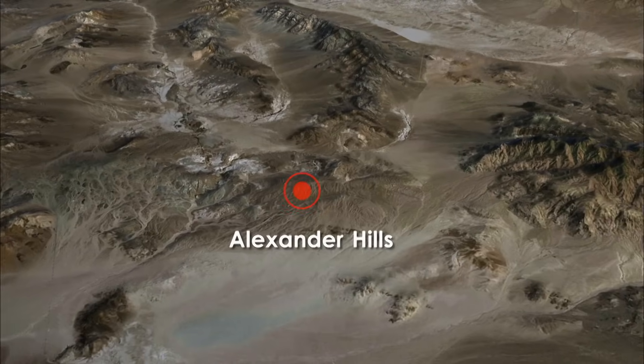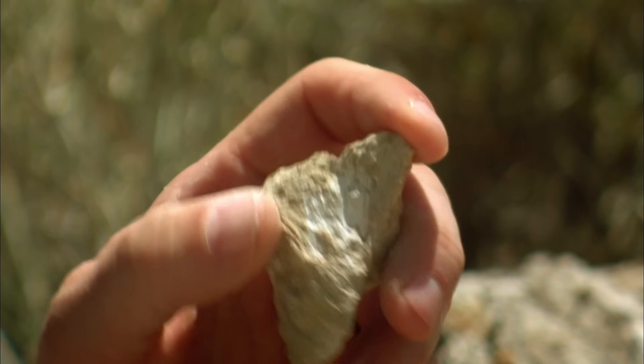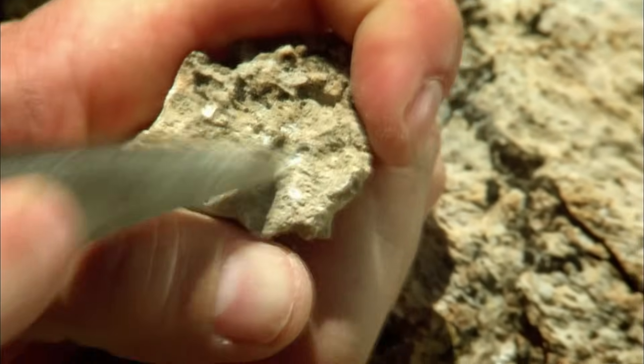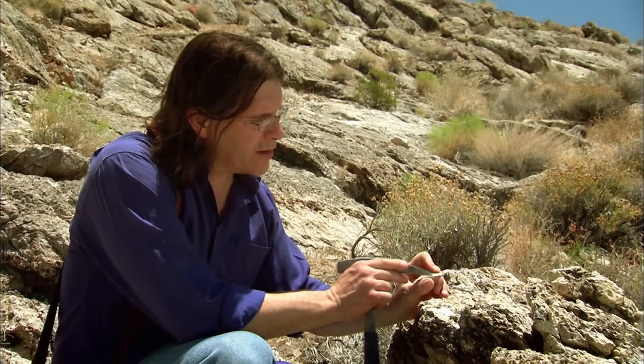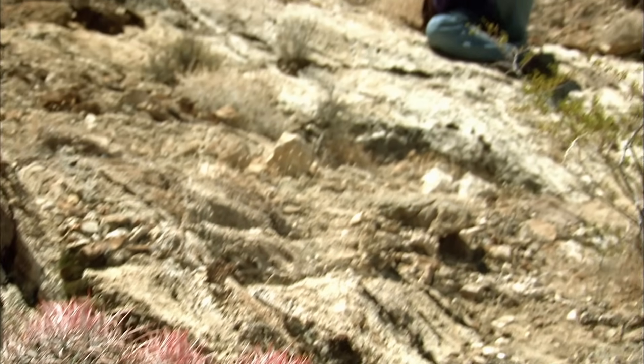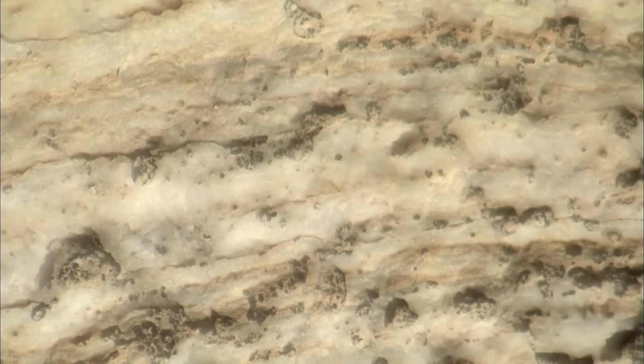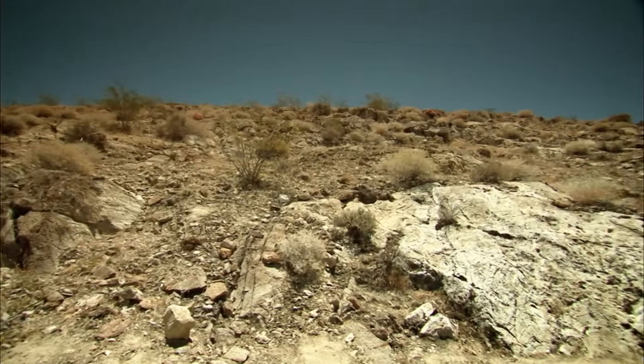Death Valley is the largest national park in the lower 48 states, more than three times the size of Rhode Island, straddling the border of California and Nevada, and surrounded by towering mountain peaks. 140 miles long and up to 15 miles wide, with temperatures reaching a scorching 134 degrees Fahrenheit, this is one of the most inhospitable places on Earth.